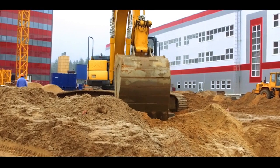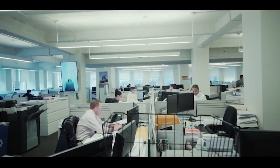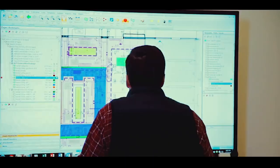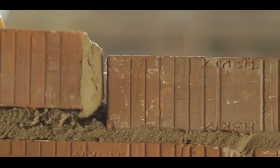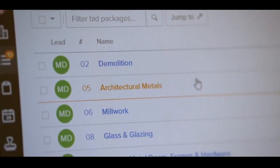While many are familiar with the jobs done on site, there is one team that operates behind the scenes but has arguably the most important role of all — and they do it before a single brick is laid. This is the world of pre-construction.